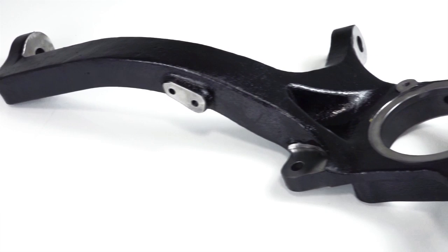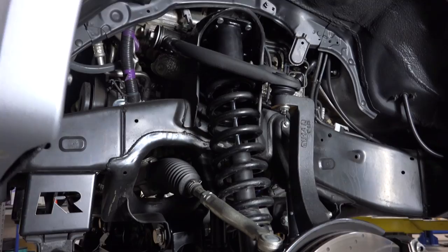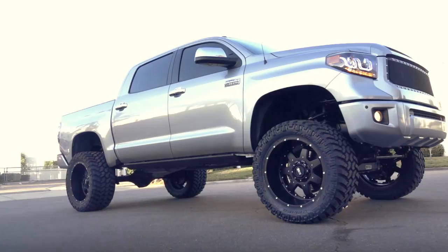ReadyLift's new Tundra knuckles are cast steel construction and CNC machined for a perfect fit every time. This kit includes an offset lift spacer design that mounts to your upper strut, maintaining your factory track width and improving overall handling and turning ability of your vehicle.